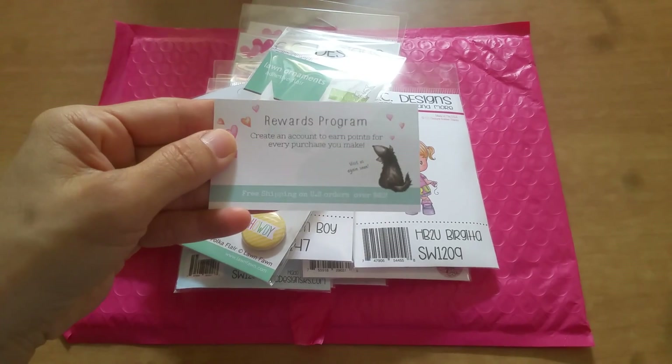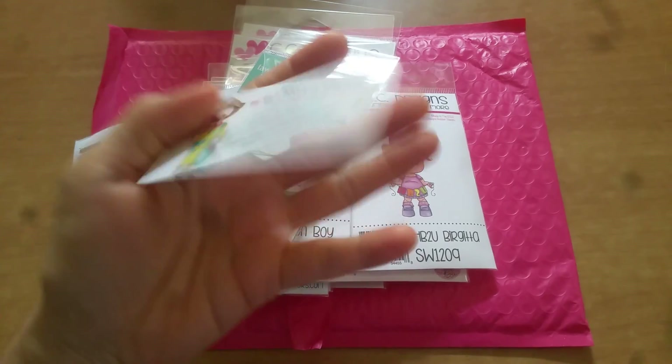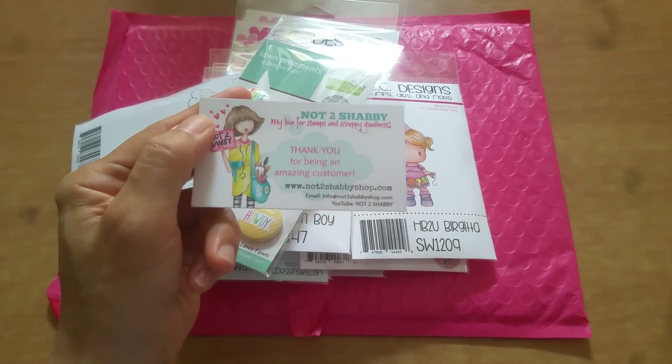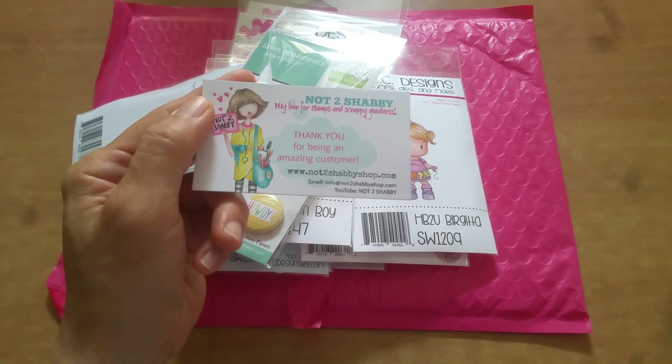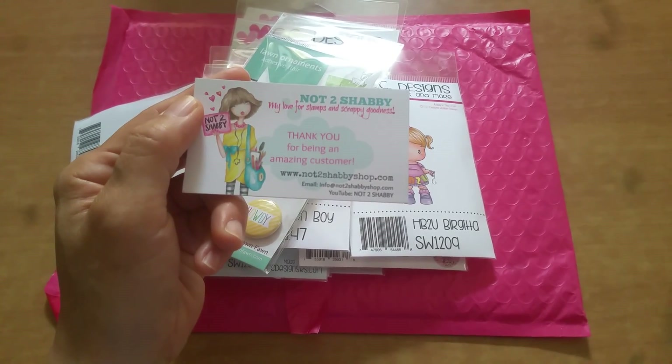She does have a rewards program, so make sure you sign in so that you can rack up points. I think for every 100 points you rack up, you get like a $5 gift card to her shop. This is her business card — so cute.